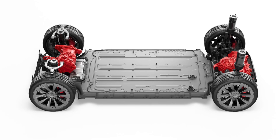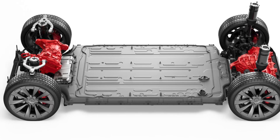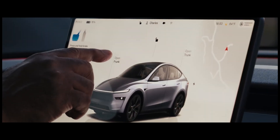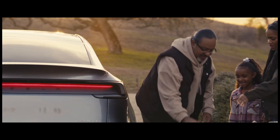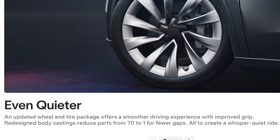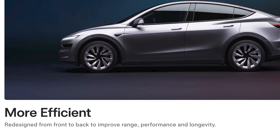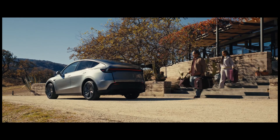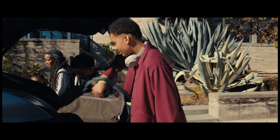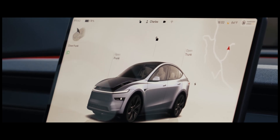Let's talk about something that might seem like a small detail but can make a big difference: the suspension. Tesla mentioned tweaks to the suspension, claiming updates will result in smoother handling, increased comfort, more responsive steering, and a quieter ride. They're aiming to make the Model Y a more refined and enjoyable car to drive — addressing road noise issues some earlier Model Y reviews mentioned. They've also mentioned changes to the body castings, which they claim will further reduce road noise. They're clearly focused on improving overall refinement.